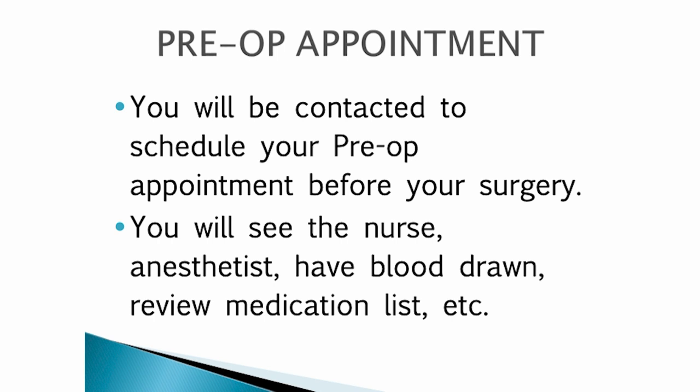The pre-op appointment is where you will see the nurse, the anesthesiologist, have some blood drawn and review your medication list.